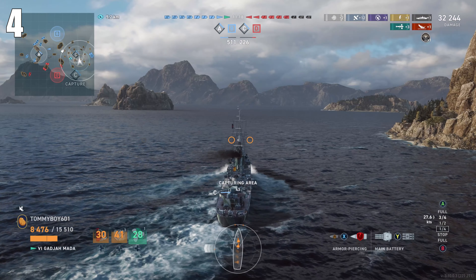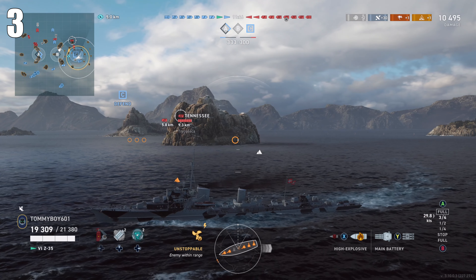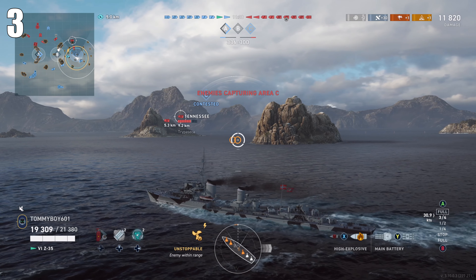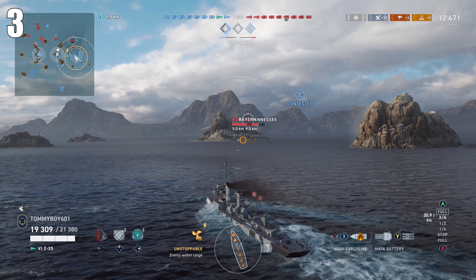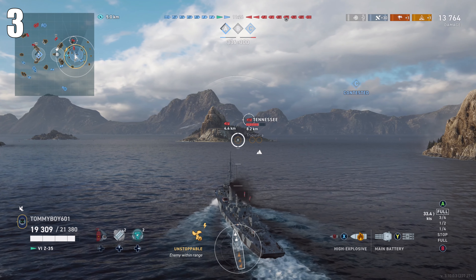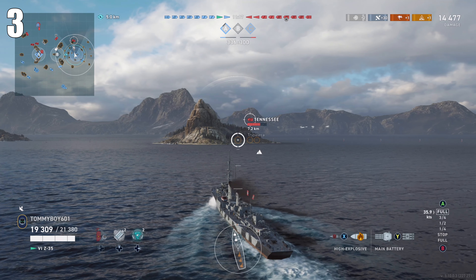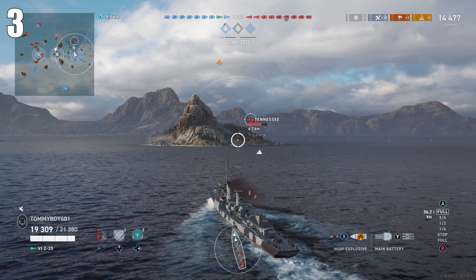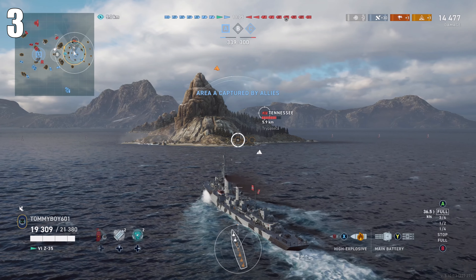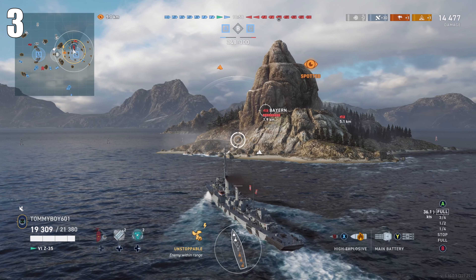Next is the last destroyer and number three on the list: the Z35. I think this was the best destroyer that came out this year — definitely the best all-arounder. It is a solid tier six performer: excellent long-range hydro, excellent smoke, decent torpedo reload time, massive guns for a destroyer, decent reload time, and you get the German quarter HP HE pen. All of those things make a fantastic all-arounder. It was my go-to — I'd just play it and get random Krakens because it lends itself to being a very effective vessel with lots of tricks up its sleeve.